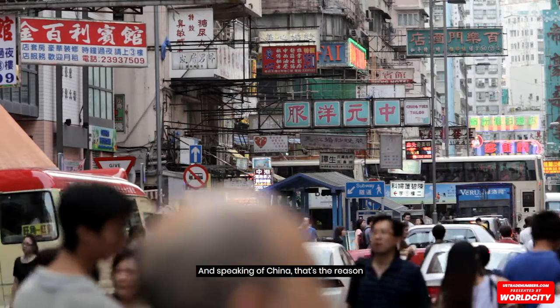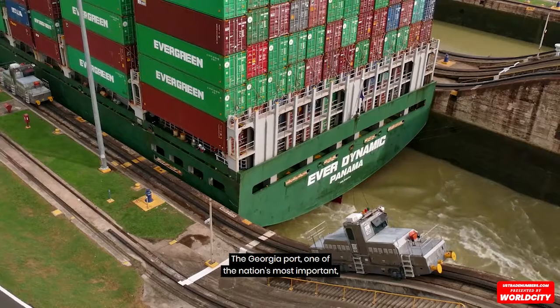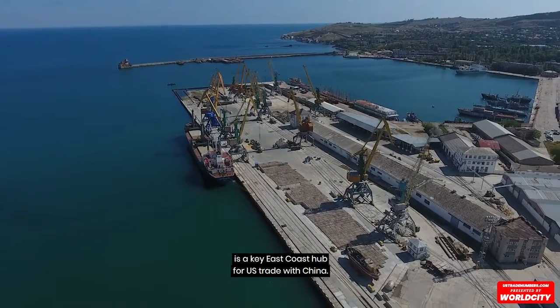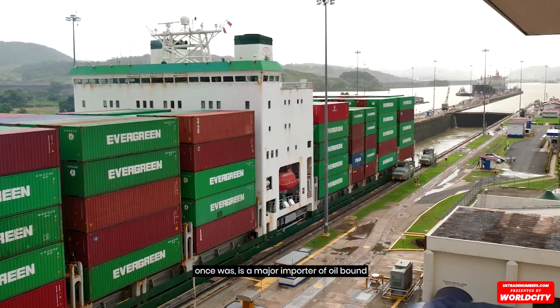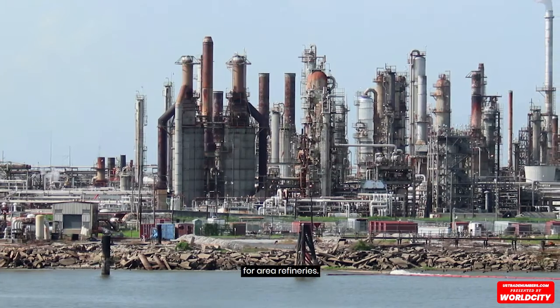And speaking of China, that's the reason the Port of Savannah doesn't have a trade surplus. The Georgia port, one of the nation's most important, is a key east coast hub for U.S. trade with China. The Philadelphia seaport, much like the Port of Houston once was, is a major importer of oil bound for area refineries.